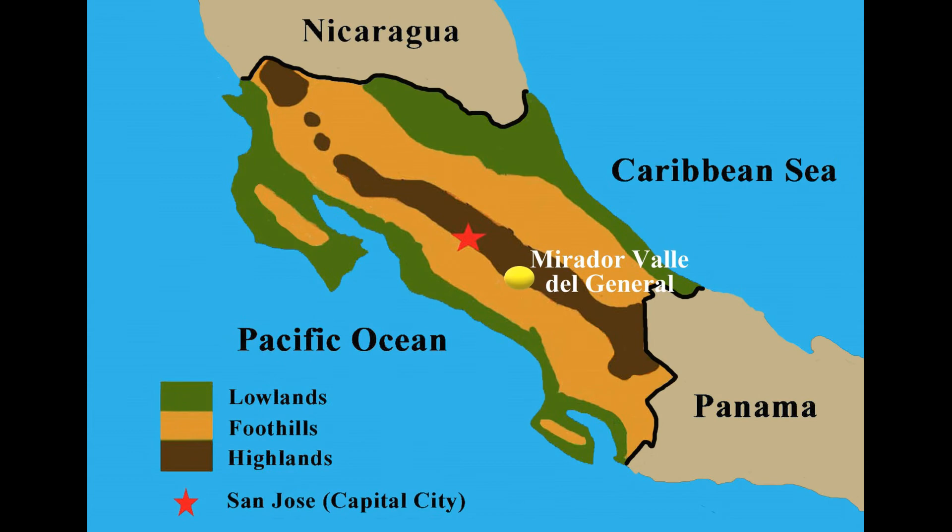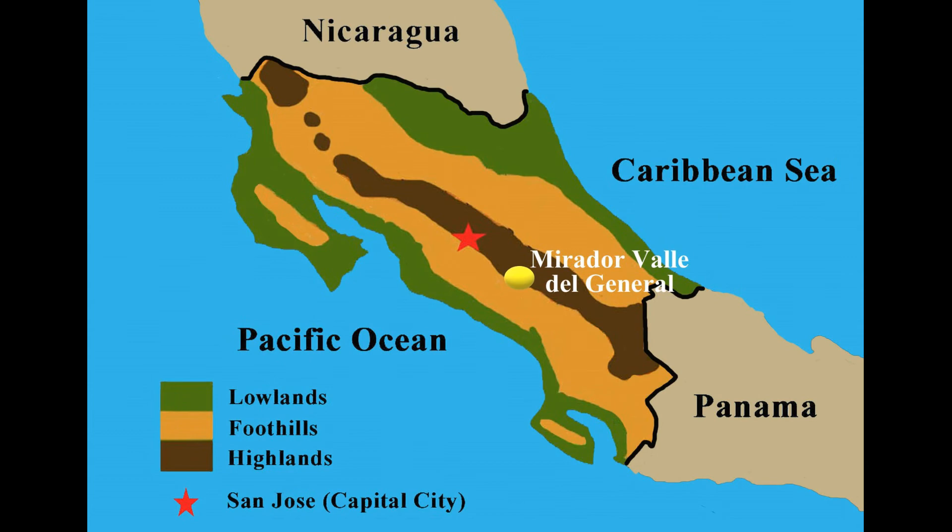On our way south to the Savegre Valley, we stopped to have a meal and checked the feeders at the Miriam Valle del General, located along the Inter-American Highway at kilometer 119.